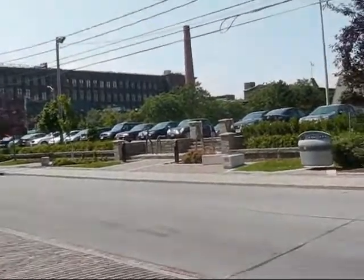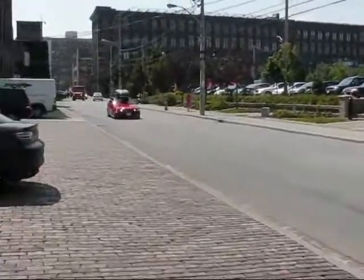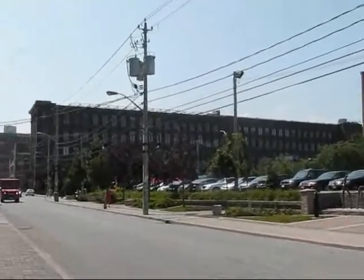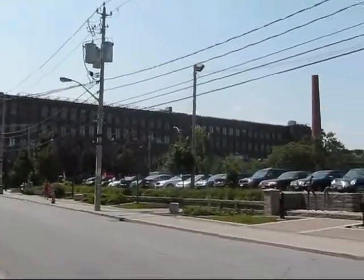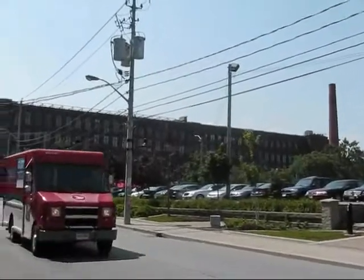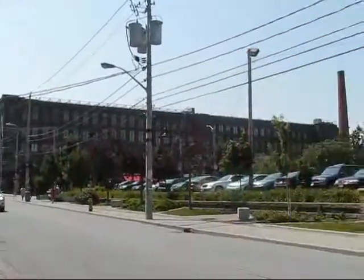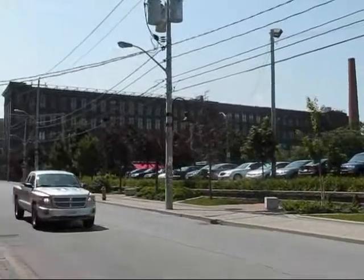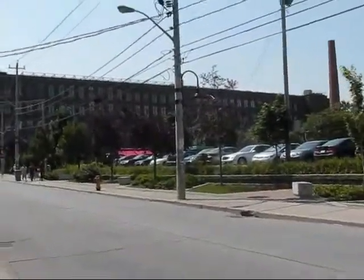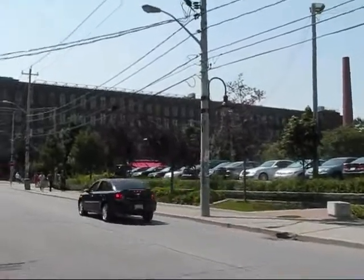If we walk down here, this is actually Liberty Street. We're walking westwards, and there is a huge industrial building here, probably from the late 1800s. This is the Toronto Carpet Factory. It's a complex-style manufacturing building that was done in campus style, with many buildings.